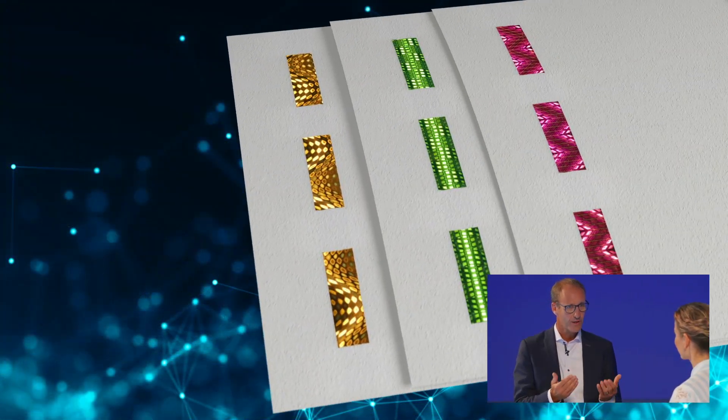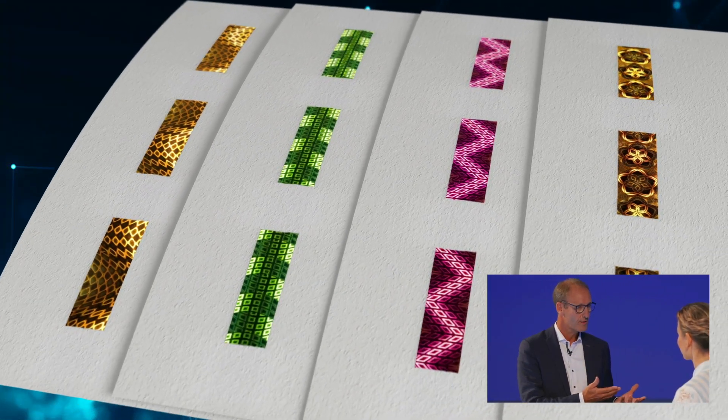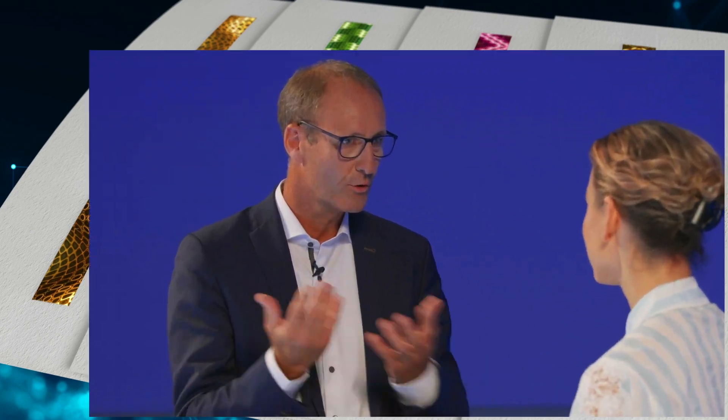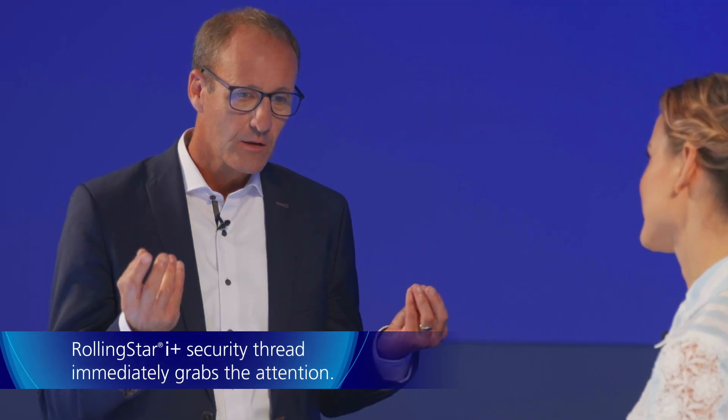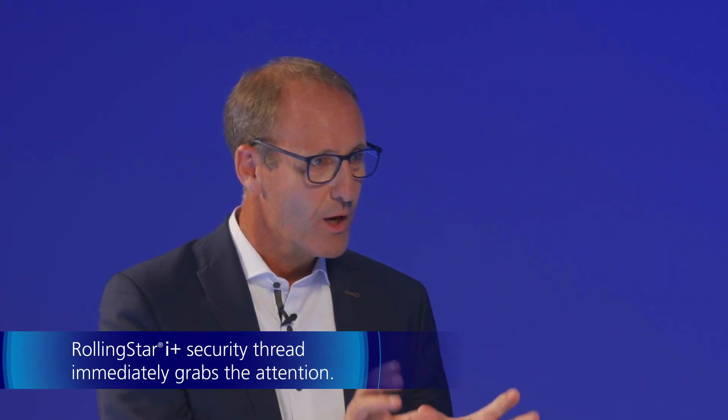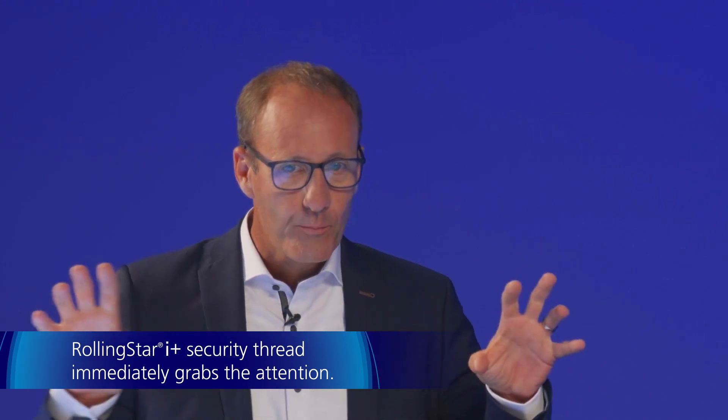In our security threads we are using similar technical concepts, actually for similar reasons — to attract attention. In our Rolling Star Eye Plus threads we use the concepts of chameleons in order to change color. Furthermore, with our micromirror technology we can combine this color change with optical fast movements of objects in the same product, in the same thread.